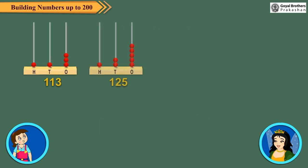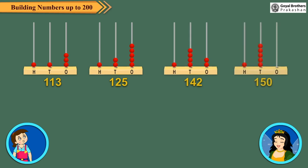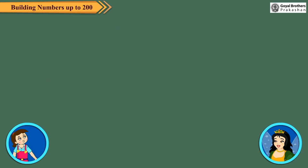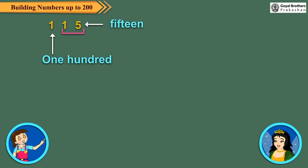Some more 3-digit numbers are shown on the abacus. Now tell me how to read these 3-digit numbers. To read a 3-digit number, we first read the 100's digit and then read the 10's and 1's digits together.